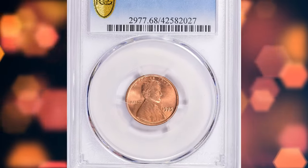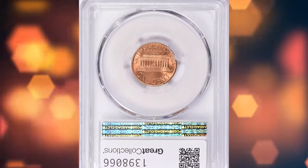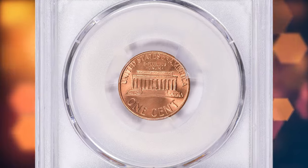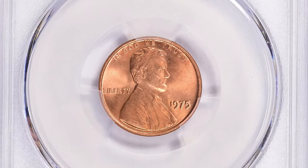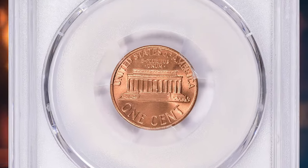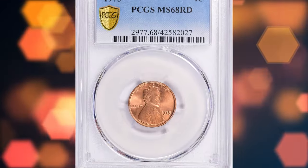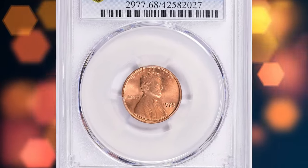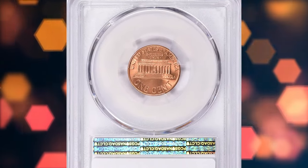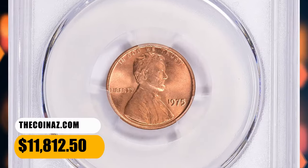Number 4: 1975 Lincoln Cent, graded Mint State 68 Red by PCGS. According to the Coin Grading Service, the 1975-P Lincoln Cent came well struck and examples up to MS66 are very common. In MS67 condition they are much scarcer; however, with enough searching, examples in this condition can be found or purchased. Anything grading higher than MS67 is considered rare. This MS68 specimen was sold for $11,812.50 with buyer's fee.